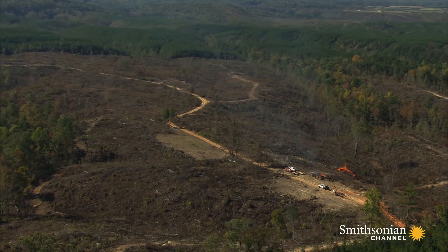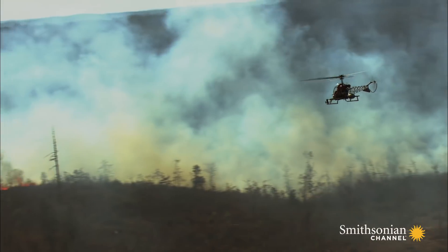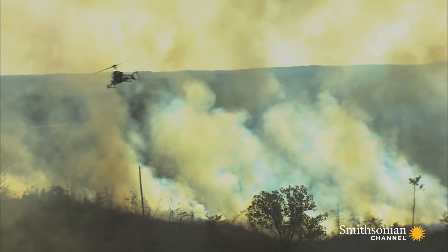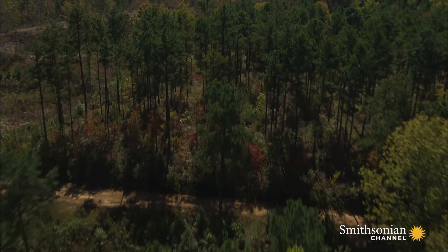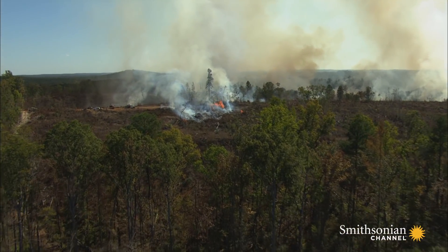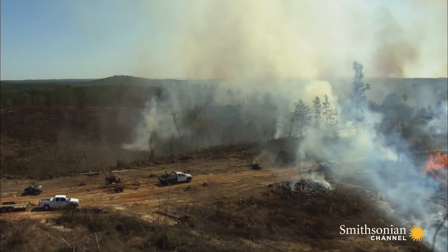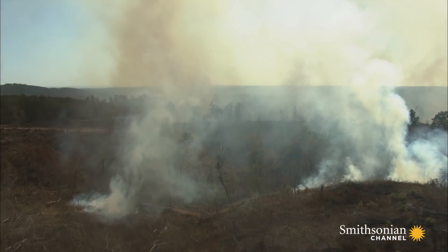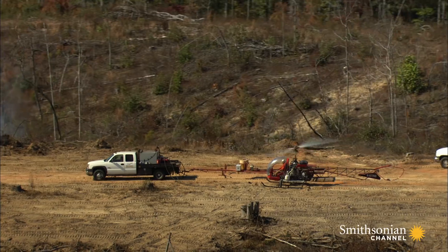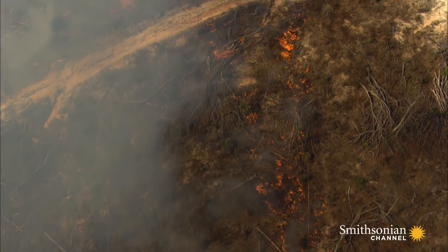Just outside of Tuscaloosa, a team of professional burn men is about to turn 300 acres of Alabama forest into a raging inferno, just as people have been doing on this land for hundreds of years. The pine trees on this 300-acre tract were recently harvested, and now a team of specialists is preparing to clear it for replanting with fire. It's what's called a controlled burn.